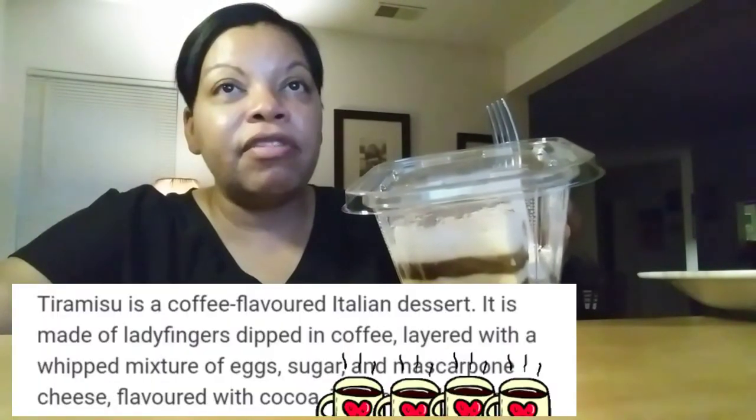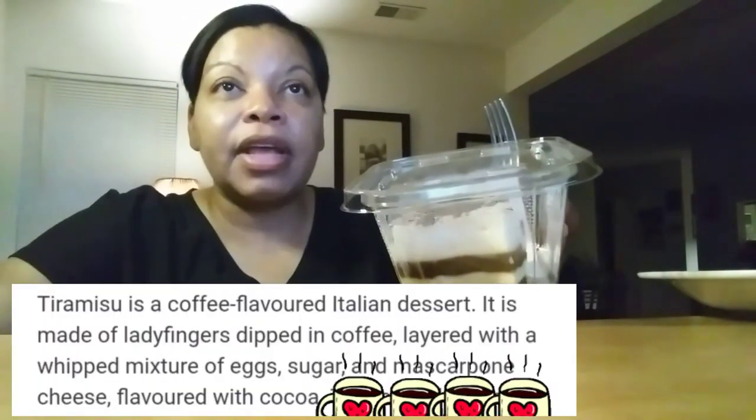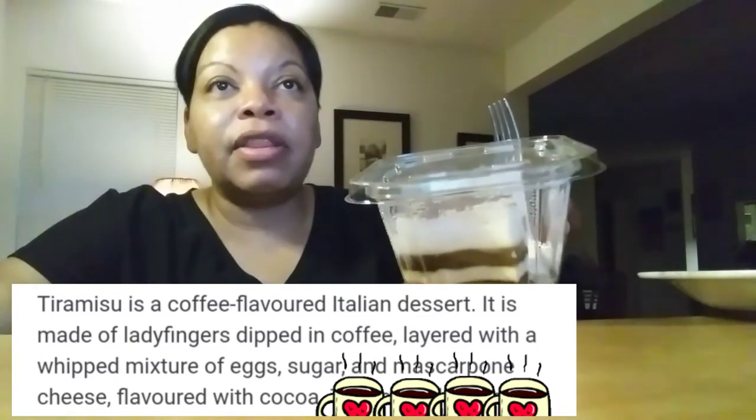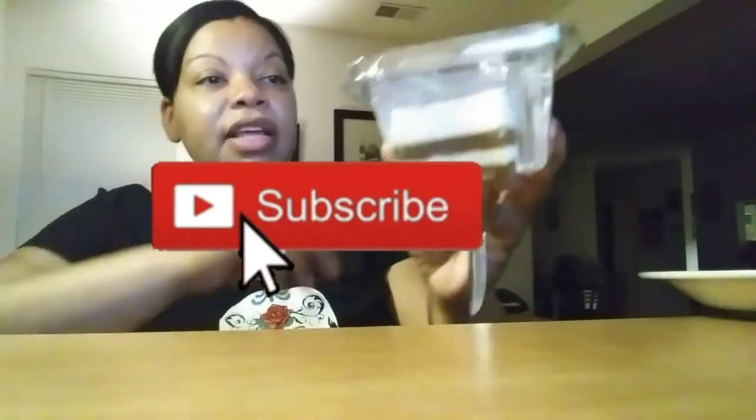Tiramisu is a coffee flavored Italian dessert. It is made of lady fingers dipped in coffee, layered with a whipped mixture of egg, sugar, and mascarpone cheese, flavored with cocoa. And this recipe has been adapted into many varieties of cakes and other desserts. That's according to Wikipedia. This doesn't look like it has lady fingers in it.